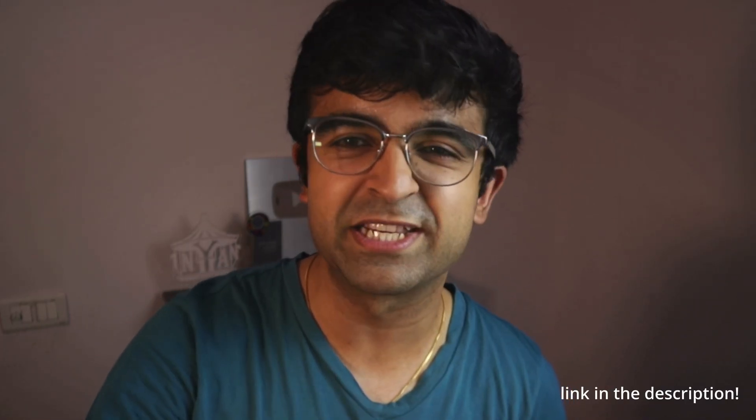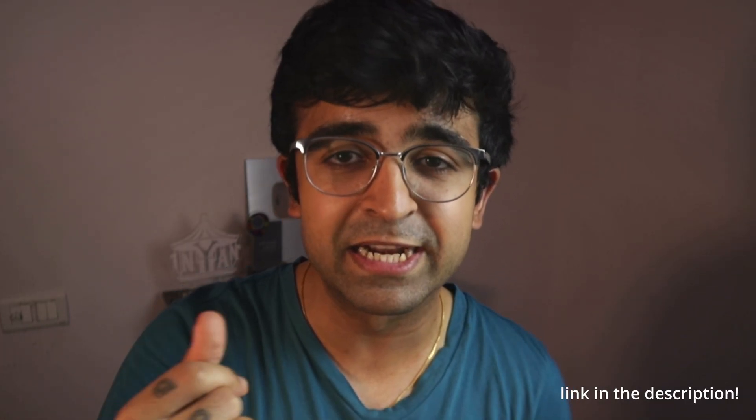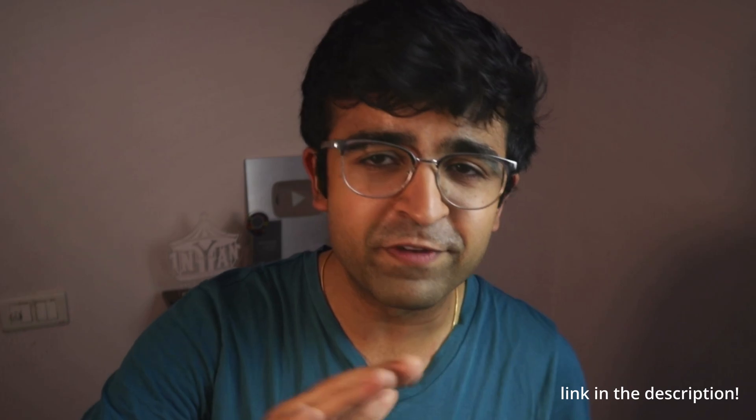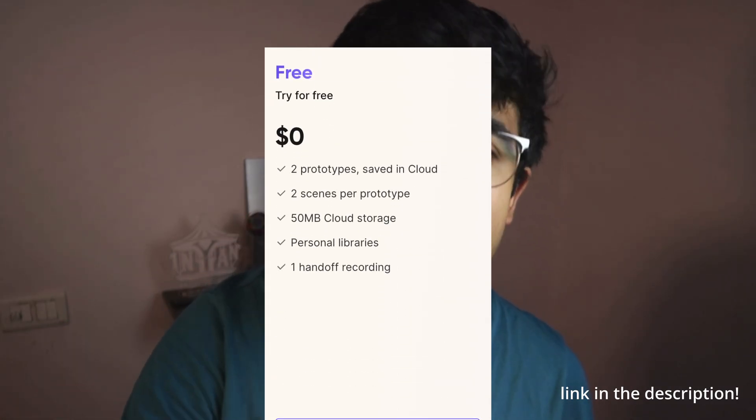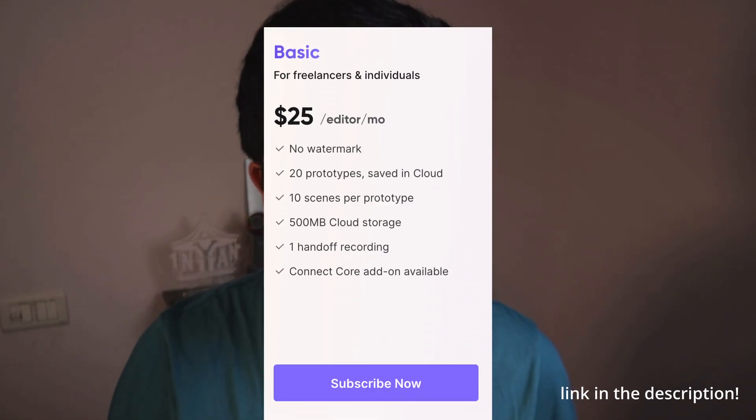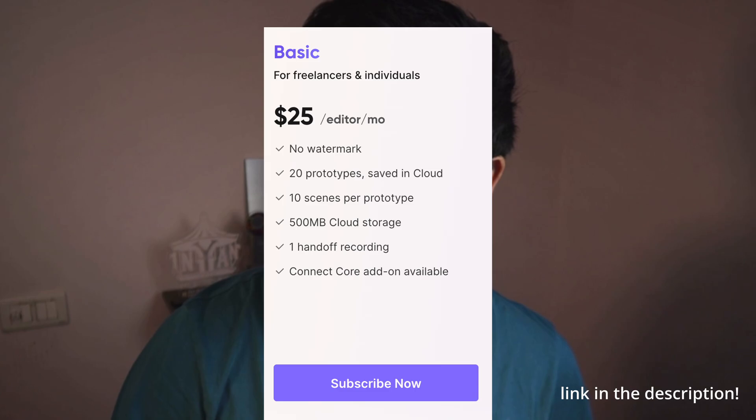Converting a Figma design to ProtoPie takes just a few seconds — you just import it from Figma and it instantly converts into a prototype. Their free plan is available for everyone, which allows you to get some cloud storage as well as most of the basic features. For actual designers and professionals, you might want to check out their basic plan, which has a lot more cloud storage, larger and more complex prototypes.